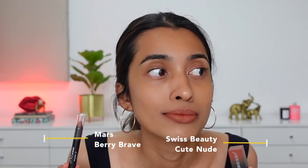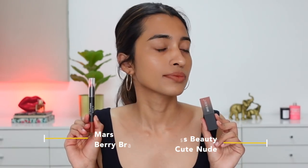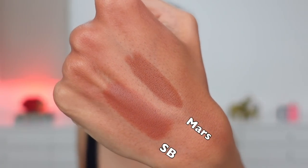Next, swatching Swiss Beauty Cute Nude versus Mars Berry Brave. They look like a similar color family, but Swiss Beauty is a little lighter with more of a mauve, subtle pink hint, while Berry Brave has more of an orangey-brown, light caramel undertone. On the lips they look very similar. Mars lip crayon is way more pigmented than the Swiss Beauty lipstick, but Swiss Beauty is very comfortable, has good lasting power, and doesn't dry your lips out. Mars can be a little drying for those who don't like matte lip crayons — overall a pretty good match, just Mars is slightly deeper.